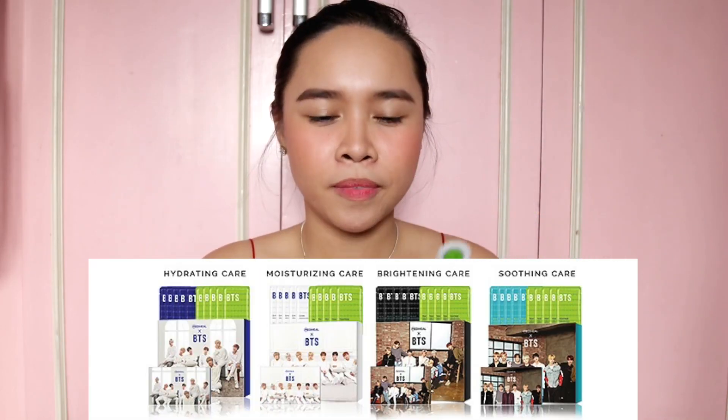This one is the Dear Klairs sheet mask — though it's been discontinued as they revamped the formula, so this is the old version. Then we have the Mediheal face mask. I'm very excited about this one because it's the brand that collaborated with BTS, and I've been meaning to get the BTS Mediheal boxes. But for now, this sample will do. And the last one is the COSRX face mask.